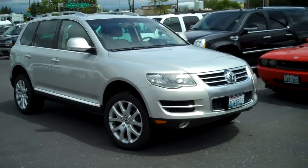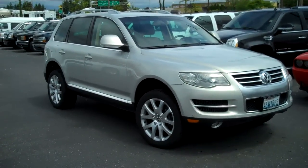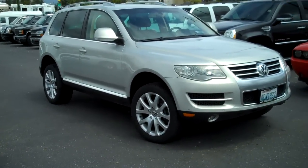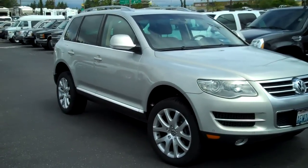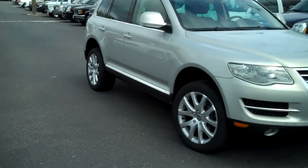Hi there, Doug Williams, Blade Chevrolet, Mount Vernon, Washington. Thank you for letting me show you the 2008 Volkswagen Touareg 2 in the white gold clear coat metallic with beige interior, and it is a low mile unit.